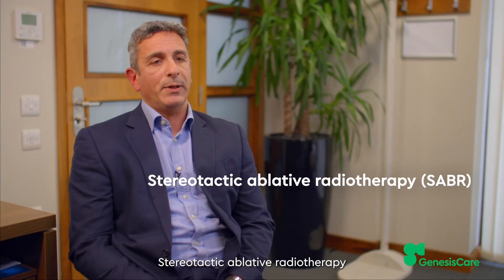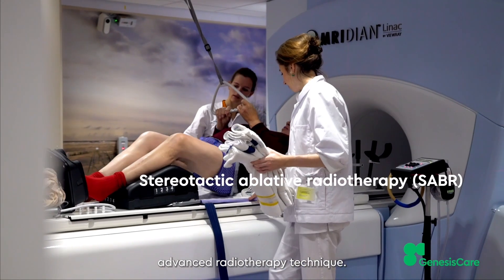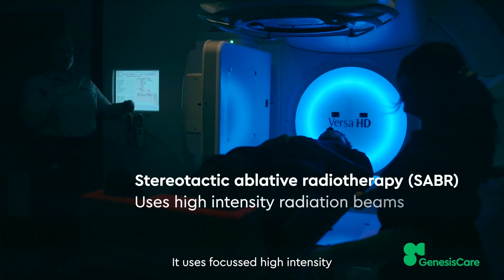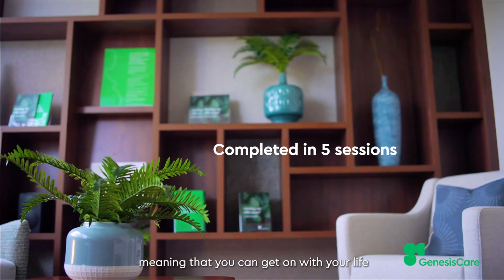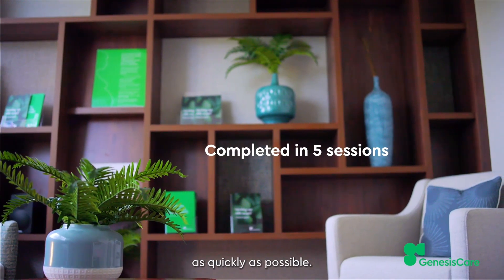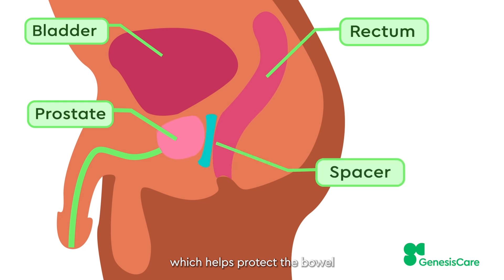Stereotactic ablative radiotherapy, or SABR, is a safe and effective advanced radiotherapy technique. It uses focused, high-intensity radiation beams, enabling the treatment to be completed in just five sessions, meaning that you can get on with your life as quickly as possible. We also offer the use of a rectal spacer, which helps protect the bowel from potential long-term side effects.